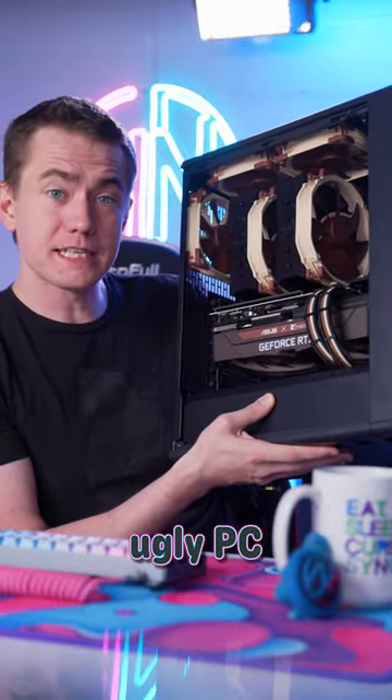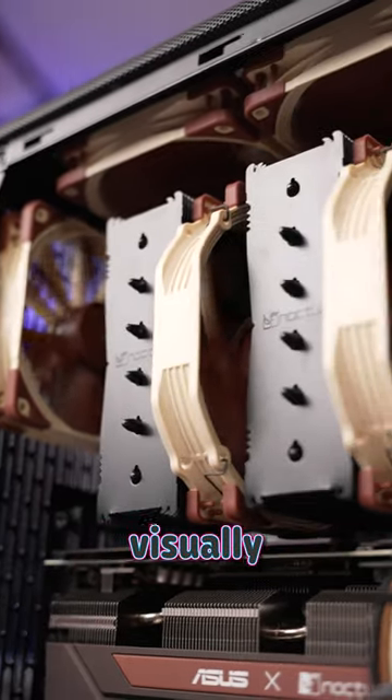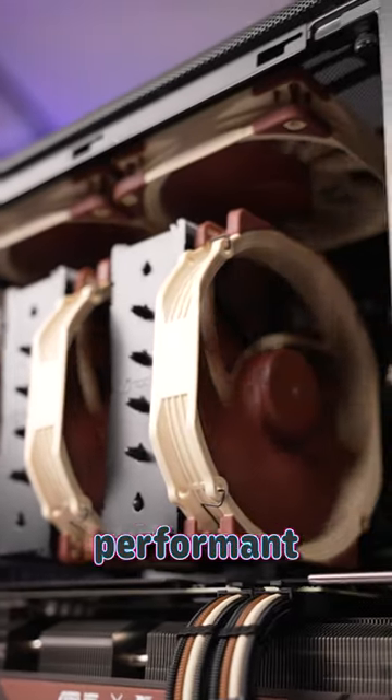This is the most beautiful, ugly PC you can build, and we're giving it away. Noctua is known for making some visually frustrating, but incredibly performant fans and coolers.